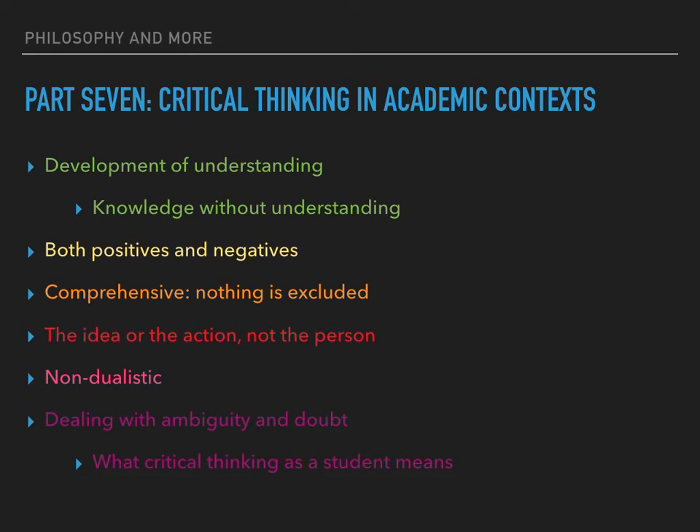Bodner, for example, describes chemistry students as being unable to apply their knowledge outside the narrow domain in which it was learned — they know without understanding. Bodner suggests that instead of focusing primarily on standard calculations, students should be asking how do we know and why do we believe. This is likely true of students in other subjects — it is not unusual to rely unquestioningly on research based on a small sample, faulty reasoning, or that is now out of date. Evidence from small projects is often treated as irrefutable proof of a general principle and quoted year after year as absolute truth.